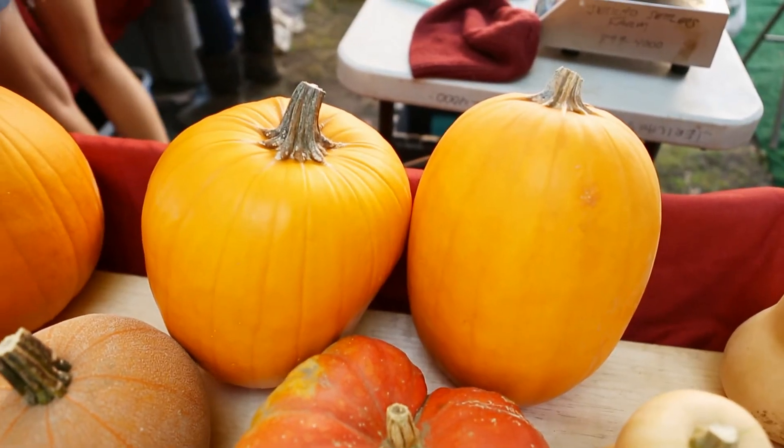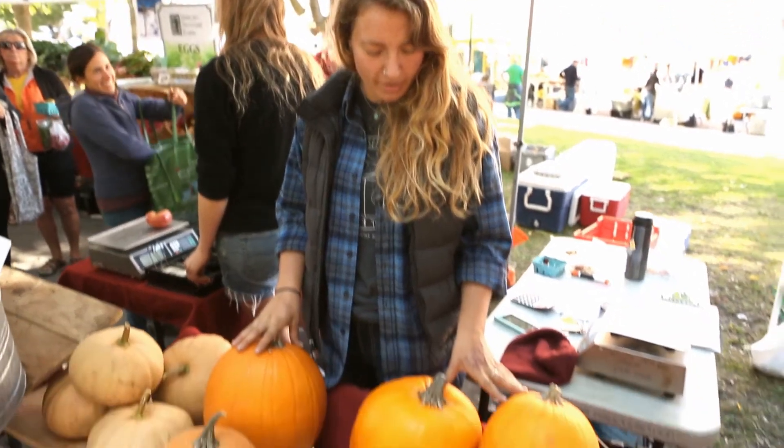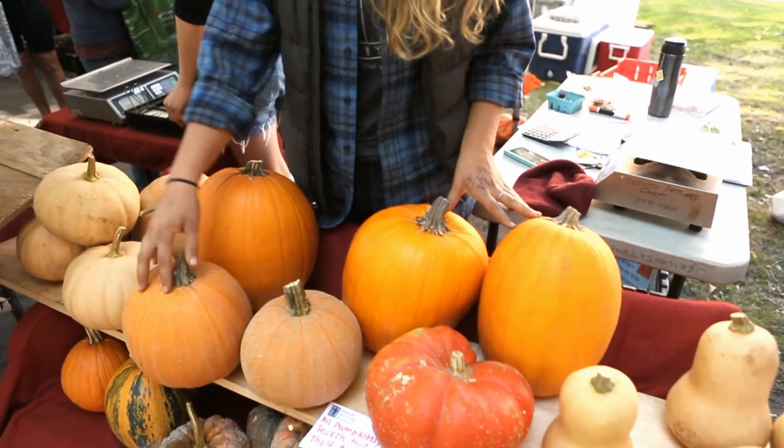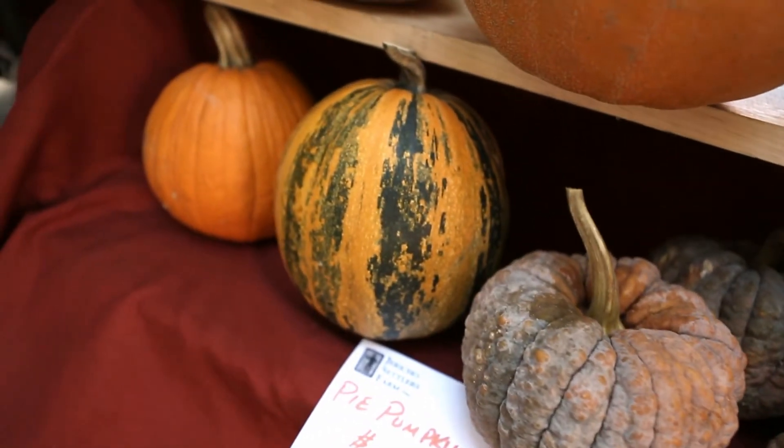What's the difference between the jack-o-lantern style and the pie pumpkin? So these three in the back are jack-o-lanterns, and these right here are the pie pumpkins. This is going to be a difference in flavor and overall texture.